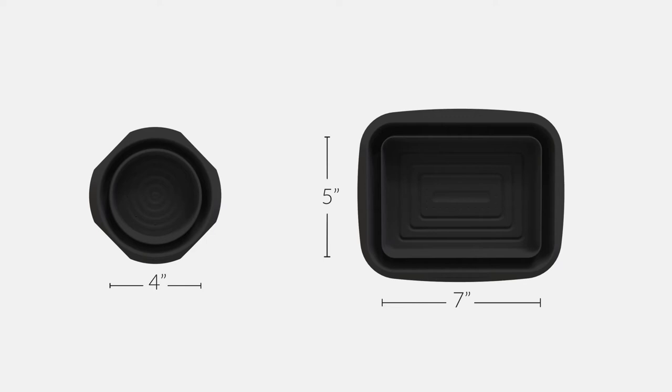Our customer service is unmatched with 24-7 support and a satisfaction guarantee or your money back. No questions asked.